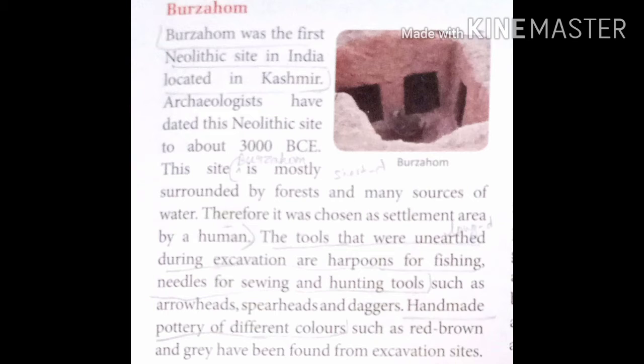This site is mostly surrounded by forest and many sources of water. Therefore it was chosen as a settlement area by humans, because of the availability of water and forest — both things are very useful for human beings. The tools found during excavation include harpoons, a type of tool used for fishing, and needles for sewing.